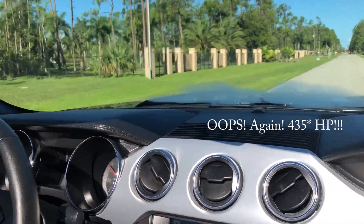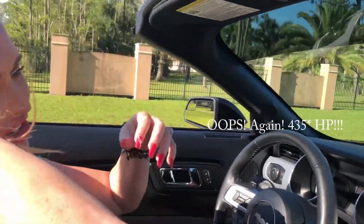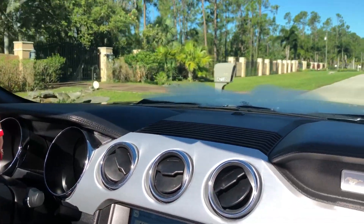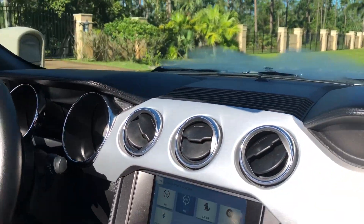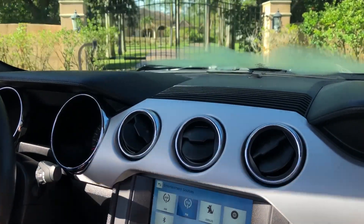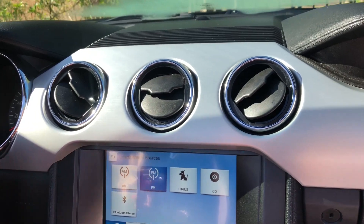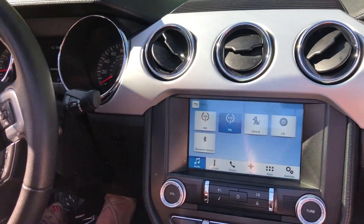Wow — that's definitely 434 horsepower if I've ever felt it! I'm going to try to get into some shade here and show you guys the instrument cluster and the backup camera one more time. But that was awesome.